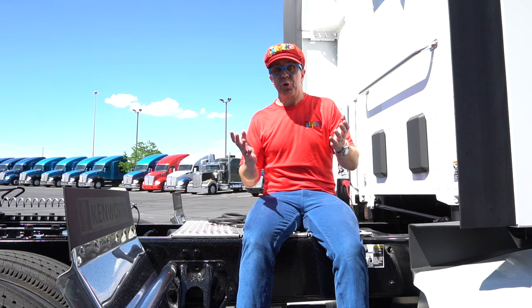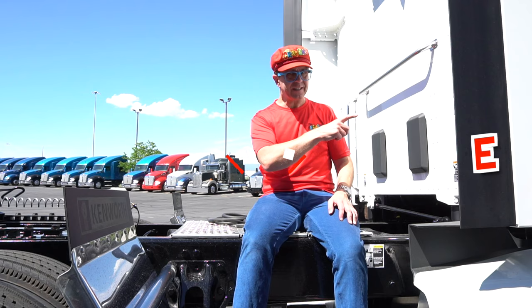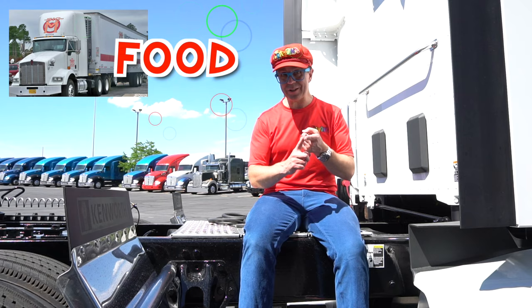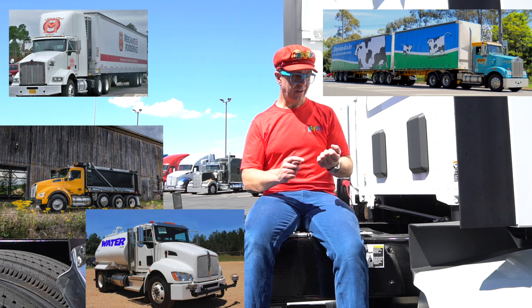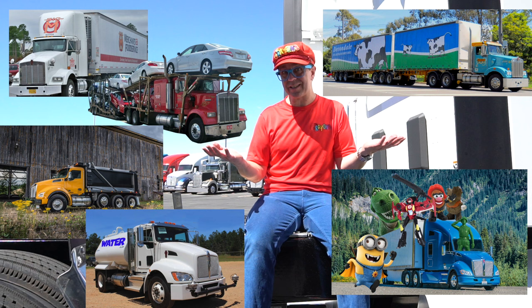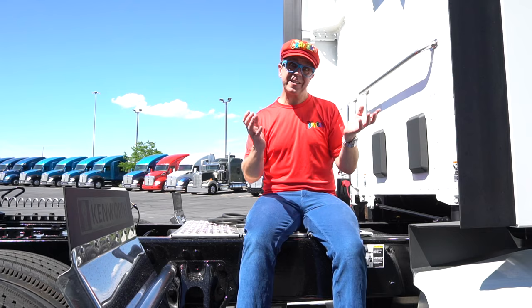Trucks move things over the country. They move things from east to west, from north to south — trucks move things everywhere. What do trucks move? They move food, milk, water, dirt, cars, toys — trucks move everything! If we did not have trucks, we would not have things. There would be no cars, no toys, nothing. But because we have trucks, we have food, water, milk that we can buy. It's cool — trucks move everything in your country.